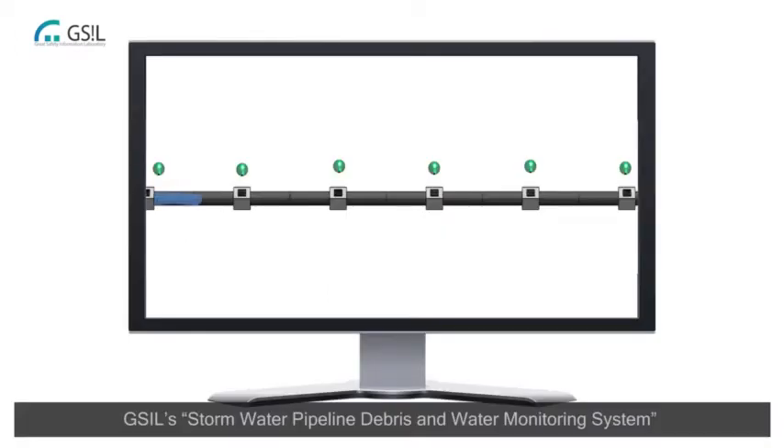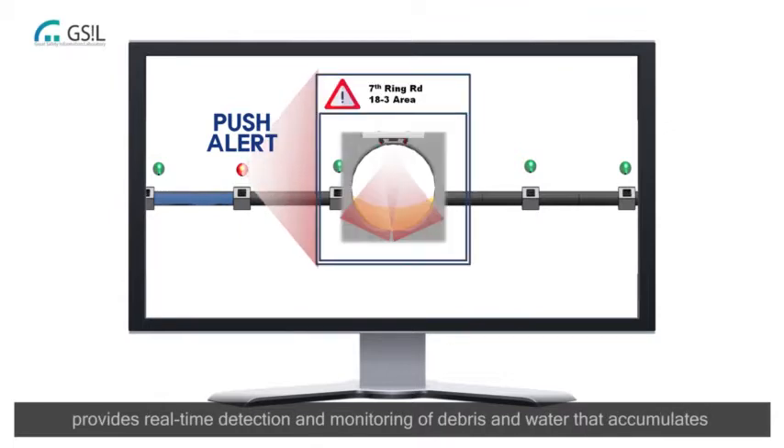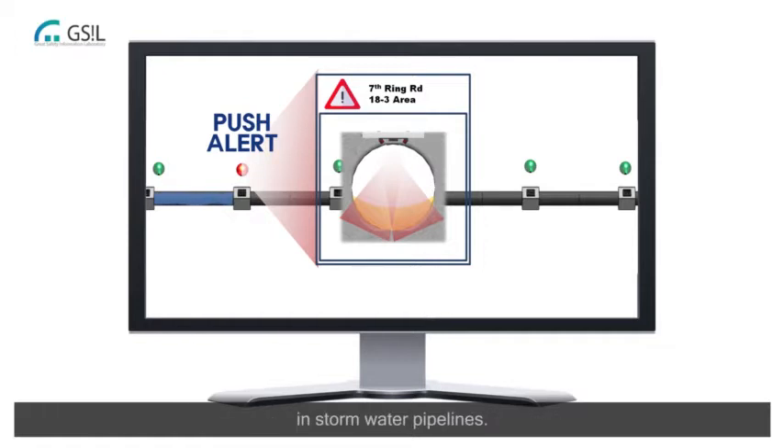VSIL's Stormwater Pipeline Debris and Water Monitoring System provides real-time detection and monitoring of debris and water that accumulates in stormwater pipelines.